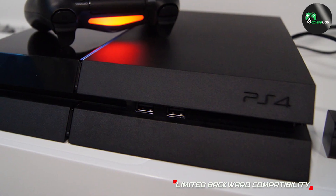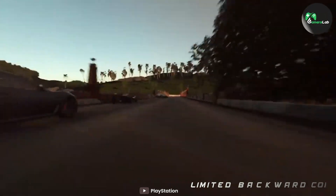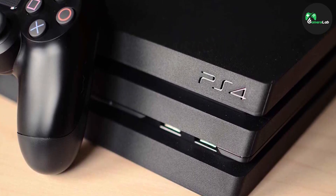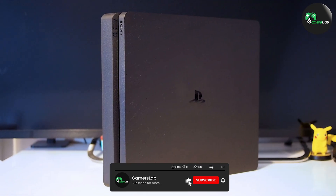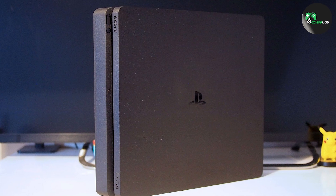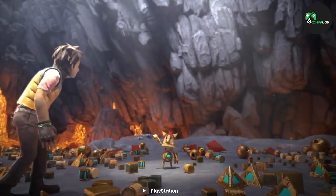The Sony PlayStation 4 is a fantastic console that has set the standard for gaming over the past decade. If you're in the market for a new gaming console, the PlayStation 4 is definitely worth considering. We hope you found our in-depth review helpful and informative. Comment below if you have any questions about this review or explanation. Thanks for watching.